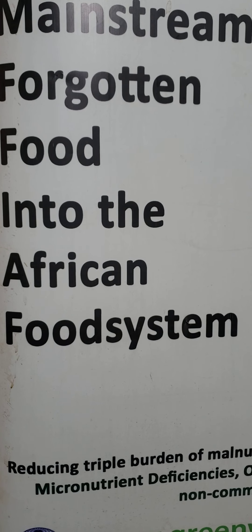African Nightshade species like Solanum macrocarpon, Solanum scabrum, and Solanum villosum are found mainly in Kenya vegetable gardens and in most homes.